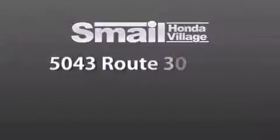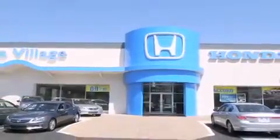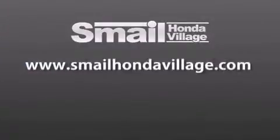Smail Honda Village is conveniently located at 5043 Route 30 East in Greensburg. We are less than a half a mile from the Westmoreland Mall. Contact us today to find out about our financing specials and leasing offers, and make sure to visit us at SmailHondaVillage.com.